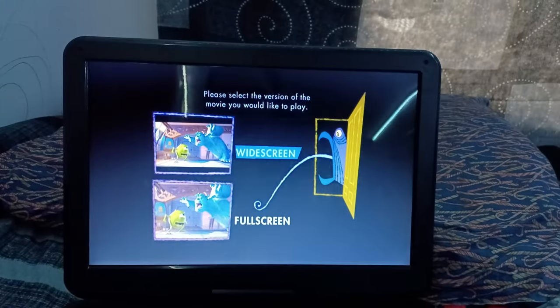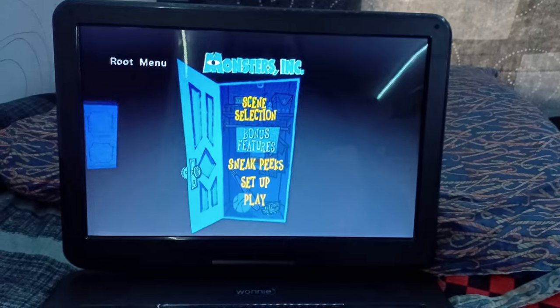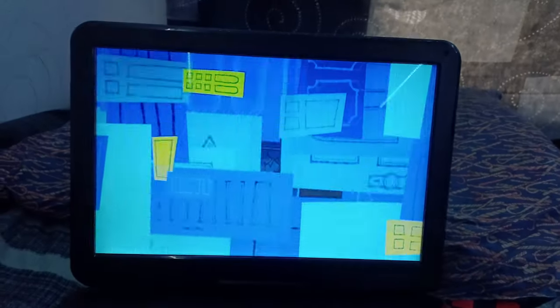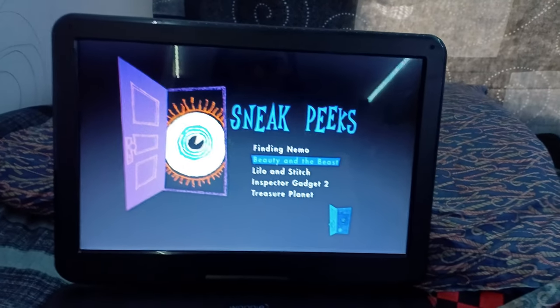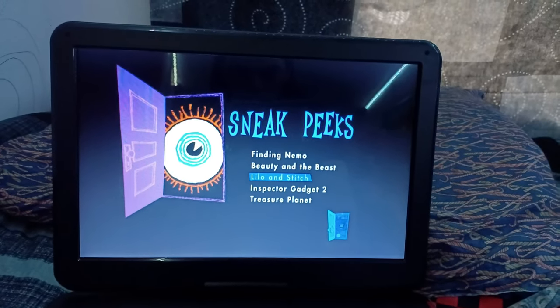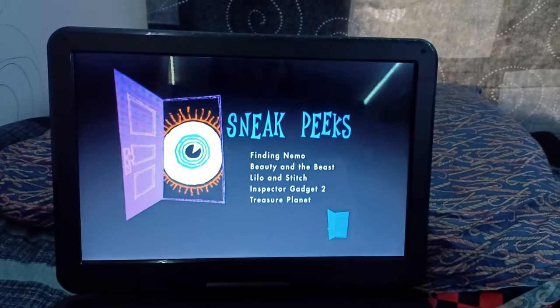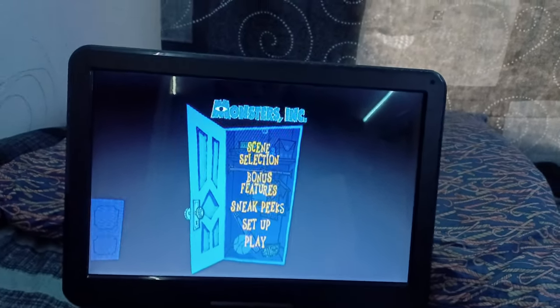Now let's go to Sneak Peeks. We got Finding Nemo, Beauty and the Beast, Lilo and Stitch, Inspector Gadget 2, and Treasure Planet. And that's pretty much it. So let's go back to the main menu and go to Bonus Features.